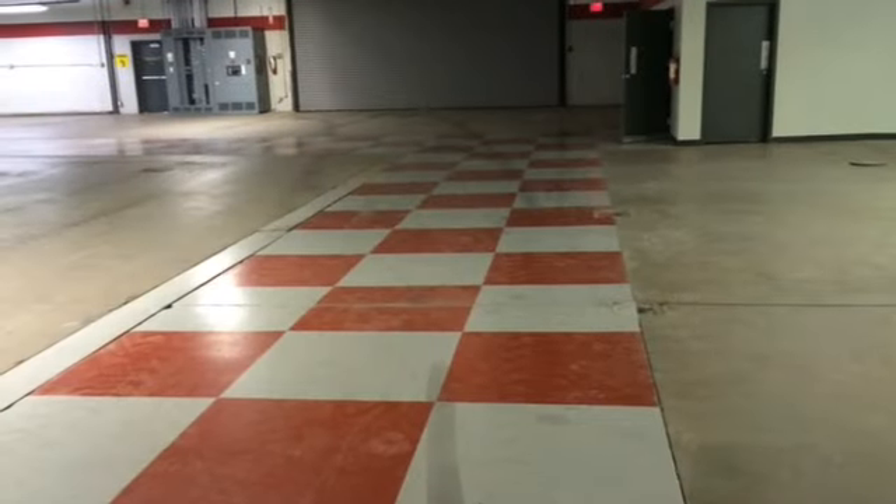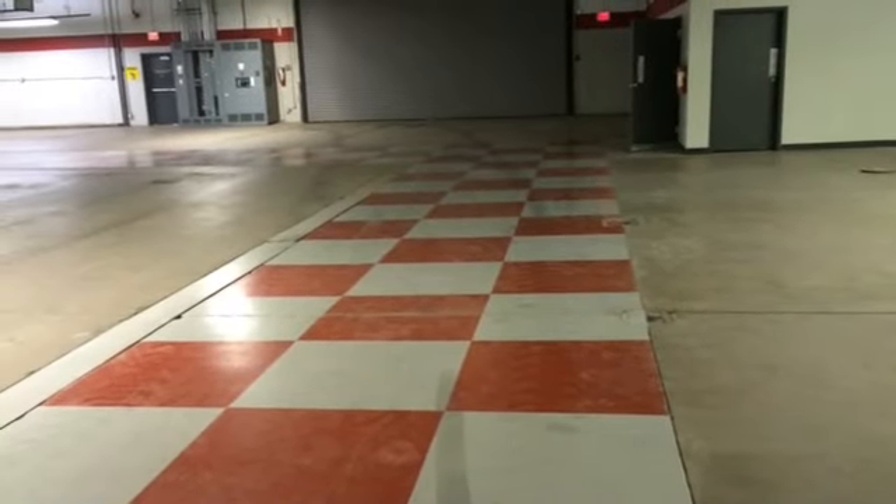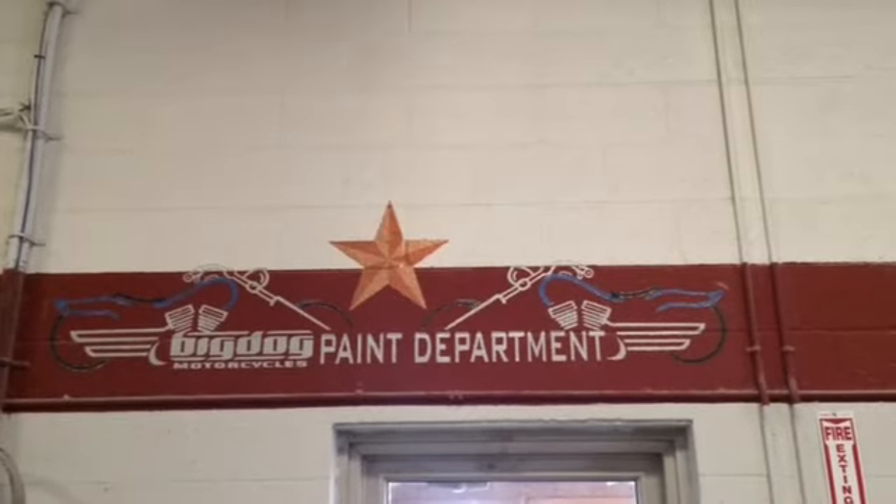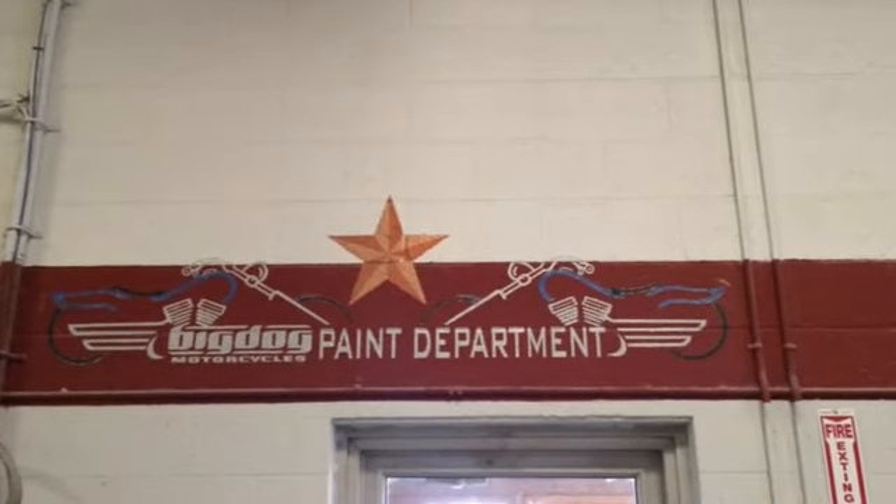When the previous tenant had it, they put a brand new paint booth in it. So it's got a really nice paint booth in the back, which a lot of people have shown interest in renting just that portion.